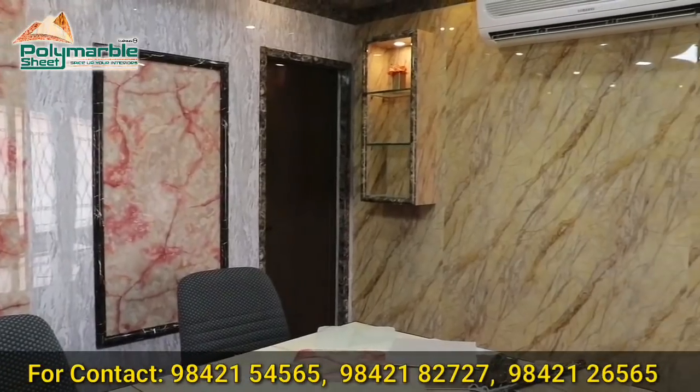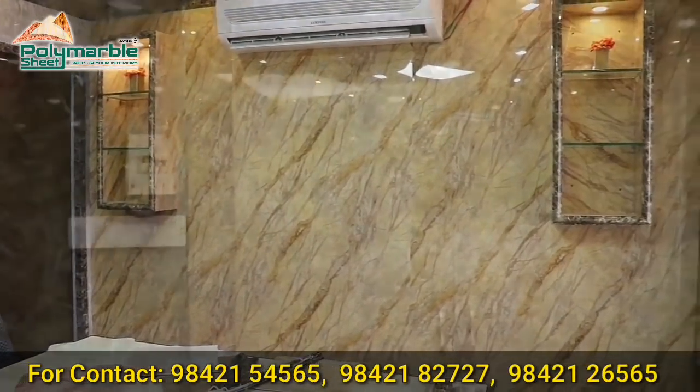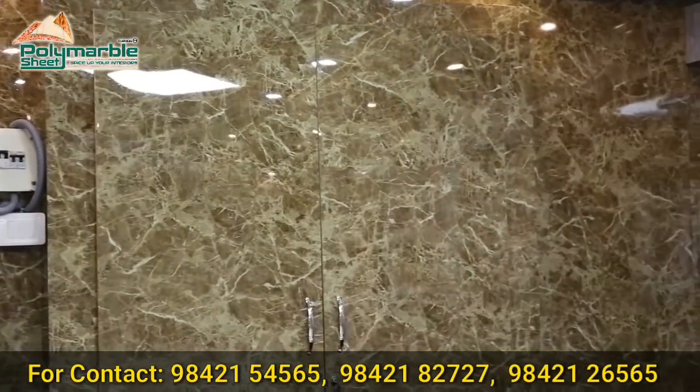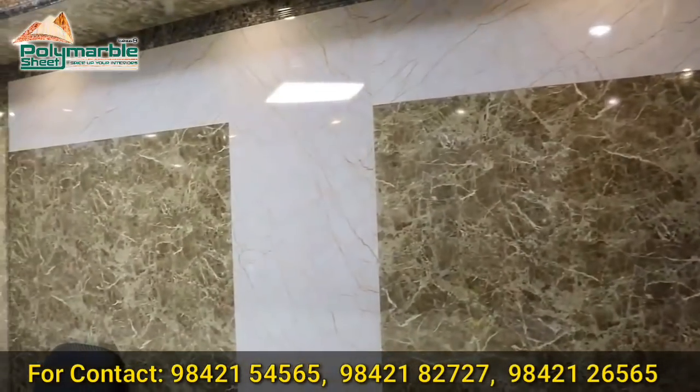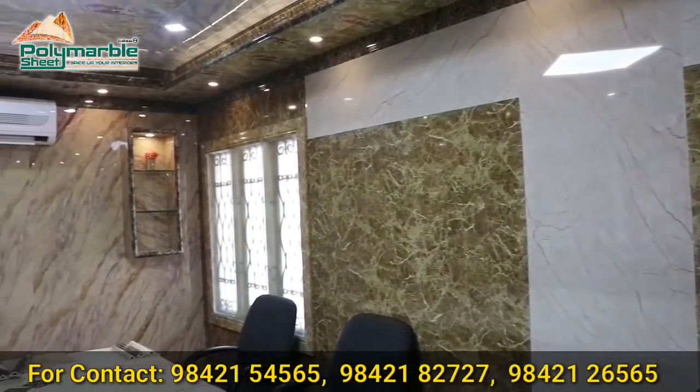This is the first time we have launched a polymarble sheet. We will talk about the details in the video. We will talk about the polymarble sheet — this is a polymarble sheet.